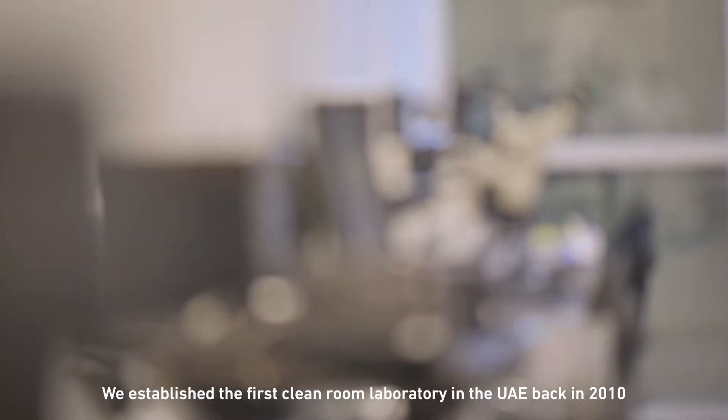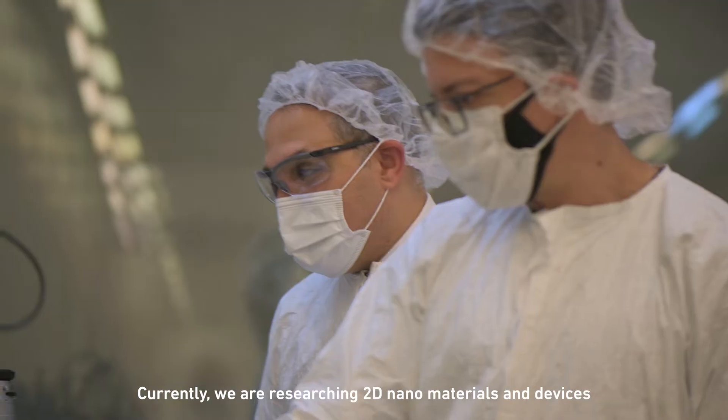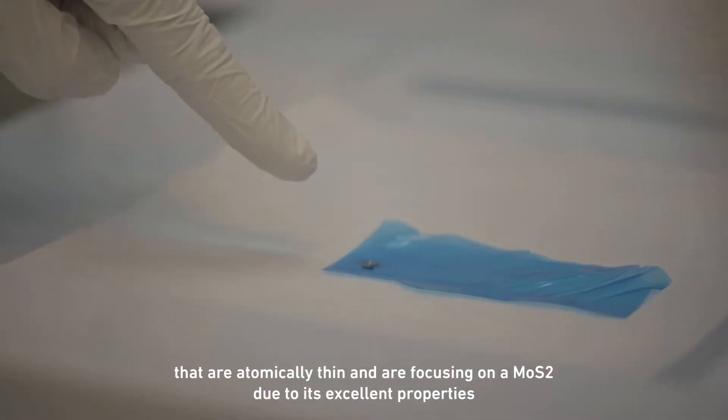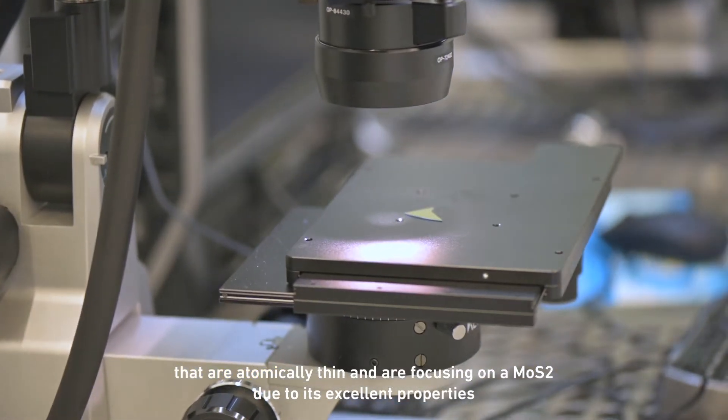We established the first cleanroom laboratory in the UAE back in 2010. Currently we're researching 2D nanomaterials and devices that are atomically thin, and are focusing on MoS₂ due to its excellent properties.